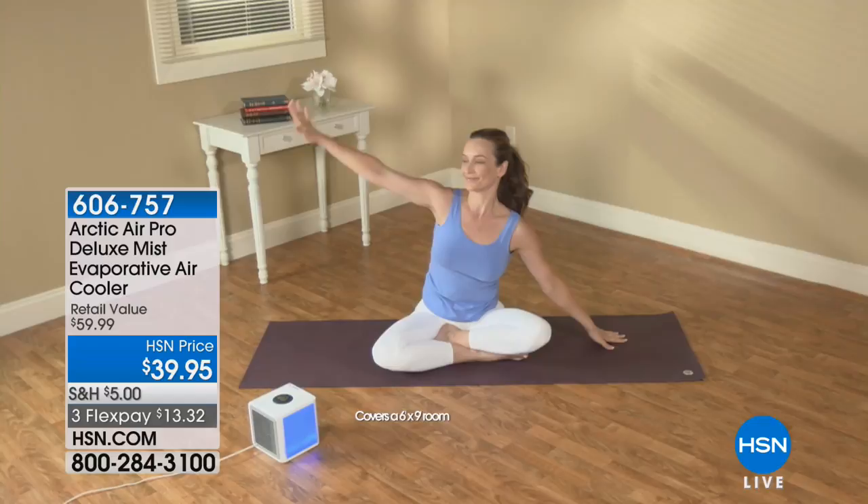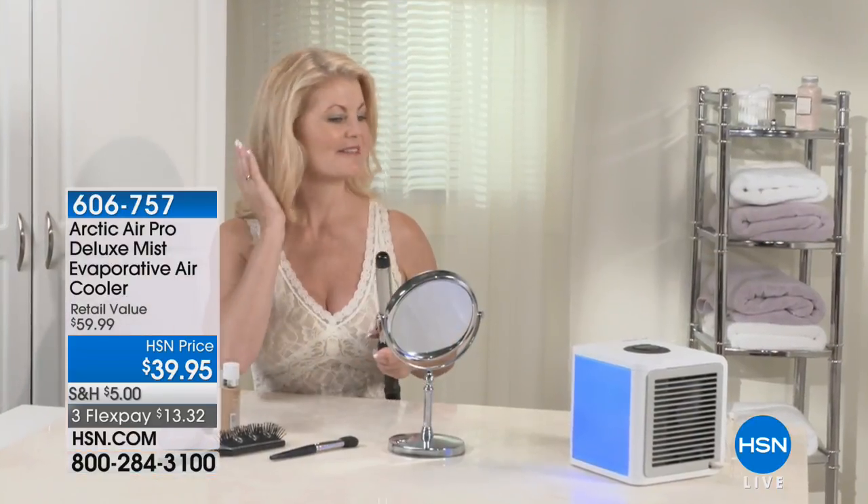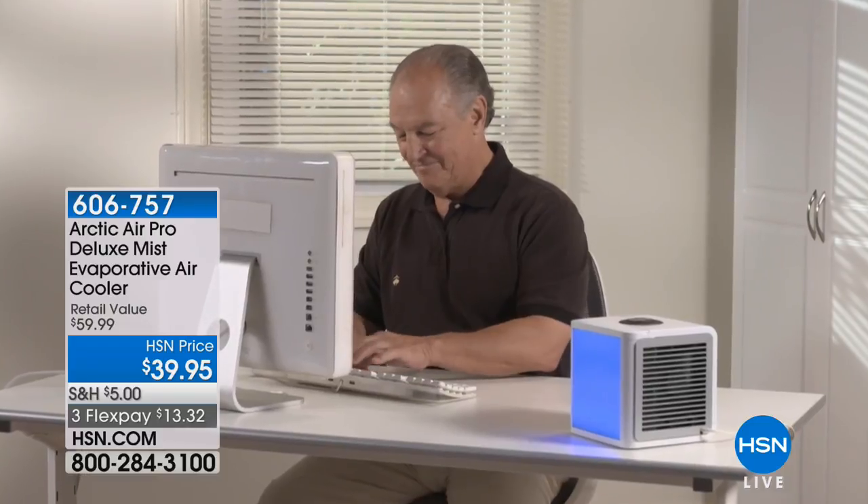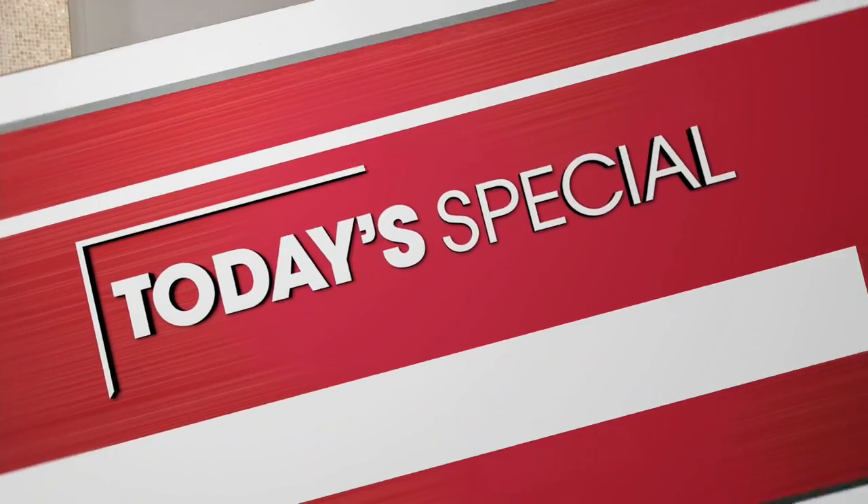A tissue will wipe the sweat off your brow, but this tissue-sized air cooler will cool you in entirety. The item number is 606-757. Whether it's for exercising, getting ready, or in the bathroom — which is always hot and sticky after a warm shower — it just makes sense. Thanks so much!